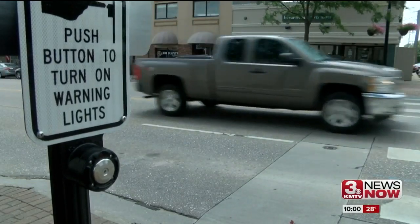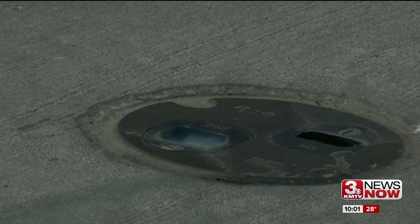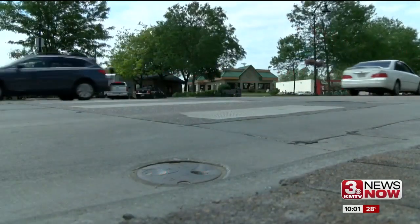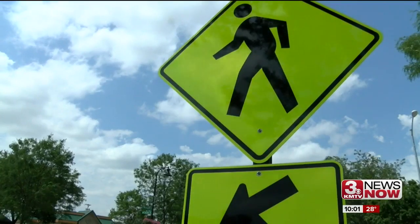A high-tech solution at a Papillion crosswalk looked good on paper. After the money the city put down and the fancy lights, everything was in place. But they soon realized drivers were just breezing by. Instead of giving up, city officials decided to make the display bigger and hopefully better.